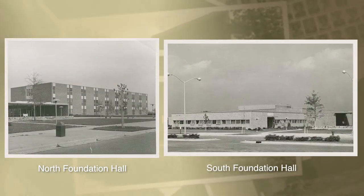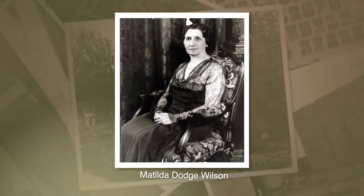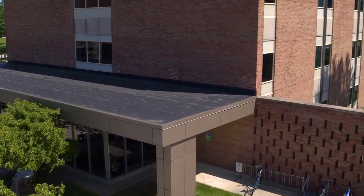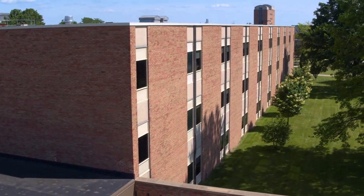North and South Foundation were the first buildings built here on campus with the help of Matilda Dodge Wilson's $2 million gift. They were donated by the Wilsons in anticipation of the I-75 construction. It was supposed that students would be coming from the South and the West, hence the name North and South Foundation, on the west side of the Meadowbrook Estate.